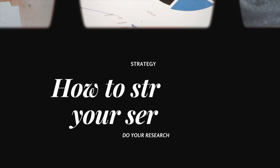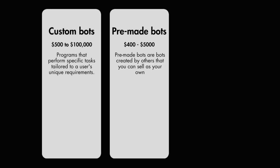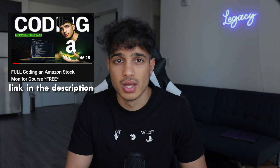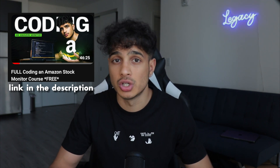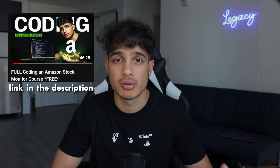Now let's talk about actually structuring your services. There are various services in the bot development space: custom bots, pre-made bots, or even business consultations. For those who want to create their first automated program or bot today, I have a free course link in the description below where I walk you through creating a simple stock monitor bot for Amazon products — and you can literally follow the tutorial and sell this because people will pay for an Amazon stock monitor.